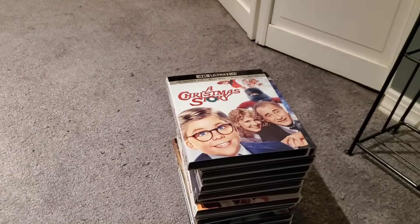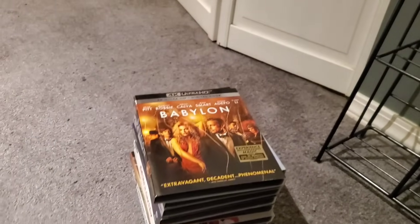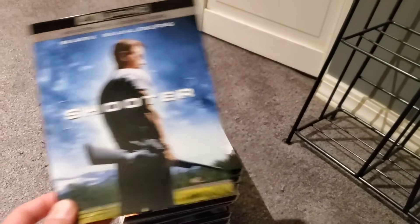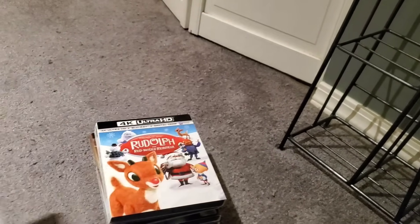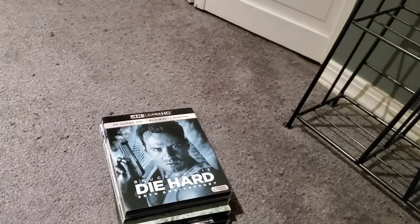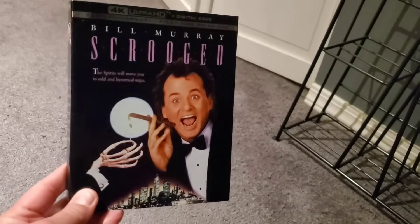Final pile round one of seen slipcovers: A Christmas Story, RIP·D — one of my regrets from last year — Babylon — don't really need that one either — Elf obviously, Shooter, Titanic, The Color Purple, The Fugitive, Christmas movies Santa Claus Is Coming to Town, Rudolph the Red-Nosed Reindeer, and Frosty the Snowman, Gran Turismo, Die Hard, Planes Trains and Automobiles, Trading Places, and Scrooged. Love Scrooged. Let me go grab the second round.